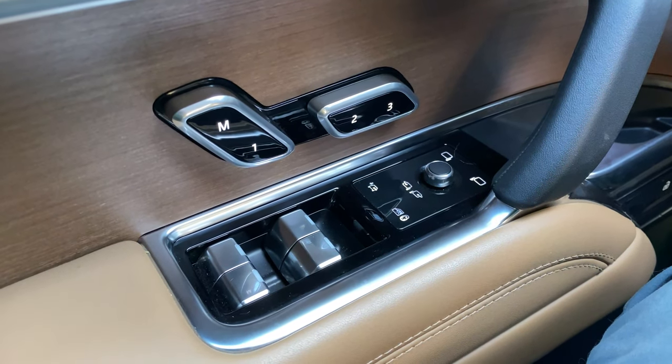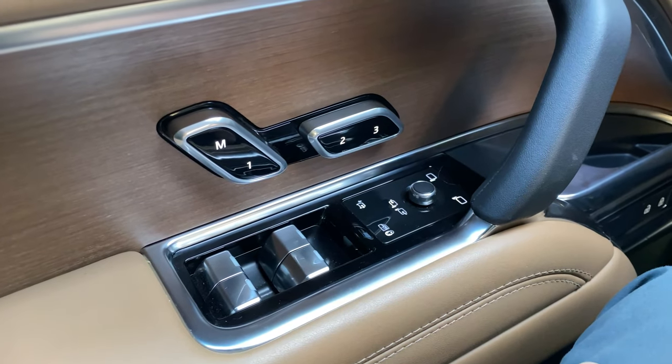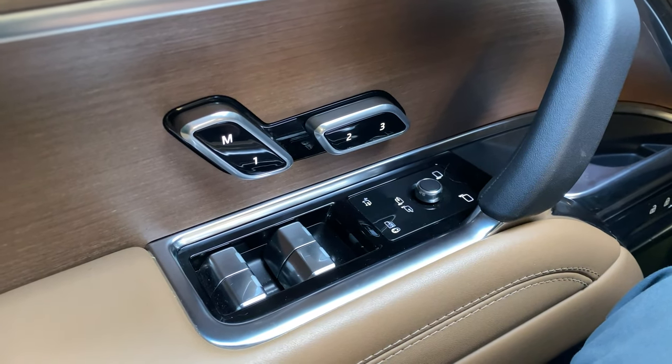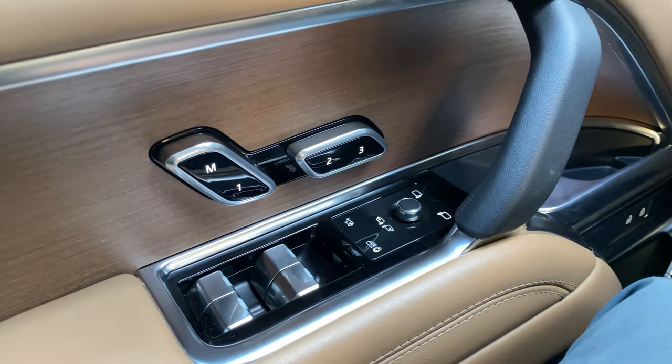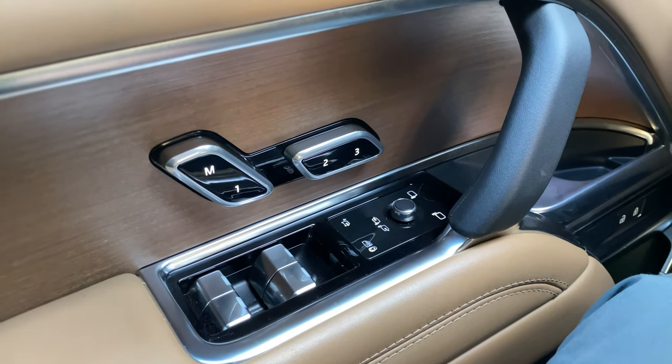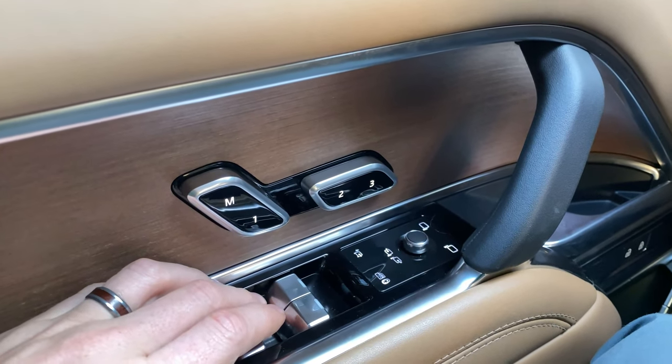Autoblog senior producer Christopher McGraw inside of the Land Rover Range Rover, and I want to show you something pretty neat about the rear windows. We have the seat controls — I'm in the driver's seat right now. I have the seat controls here. I can press down and the rear window automatically goes down.